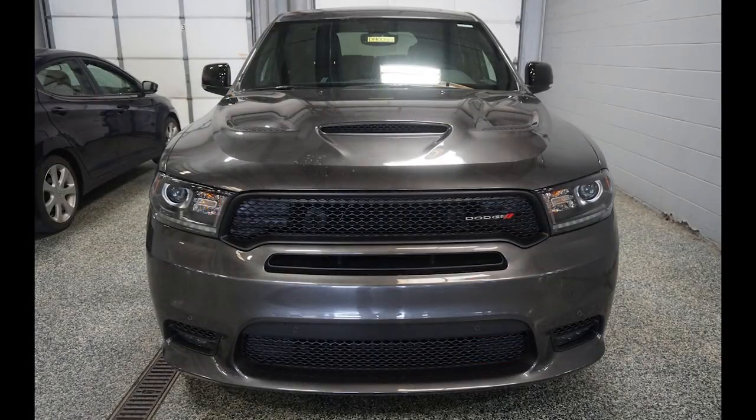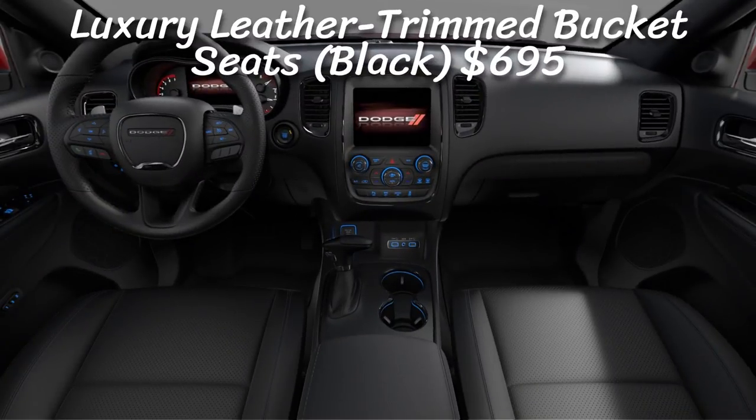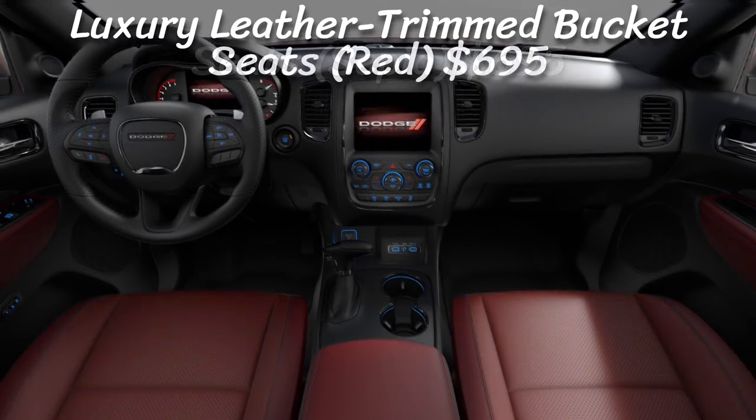On the inside, the seats got a downgrade for 2019. In 2018 there were all-leather seats standard, but now you get black leather suede seats. You can get the all-leather for $695, coming in black, sepia, or red. Otherwise, the other options are things we've already covered like carbon fiber accents and Harman Kardon speakers.